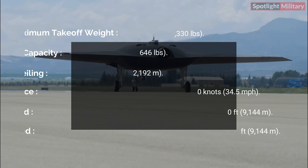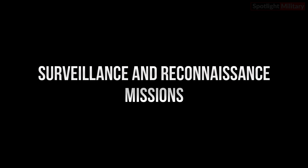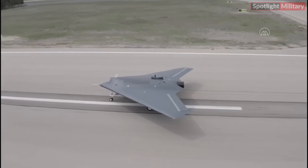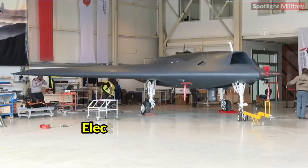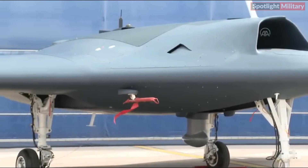These specifications highlight the impressive capabilities and features of the Anka 3 Mio unmanned aerial vehicle. Surveillance and reconnaissance missions: The Anka 3 Mio excels in surveillance and reconnaissance missions, leveraging its advanced capabilities to gather crucial intelligence and provide situational awareness. Sensor integration: The Anka 3 Mio can seamlessly integrate various sensors, including electro-optical/infrared (EO/IR) sensors, synthetic aperture radar (SAR), and other reconnaissance payloads. These sensors allow it to capture high-resolution imagery, detect and track targets, and gather valuable intelligence.